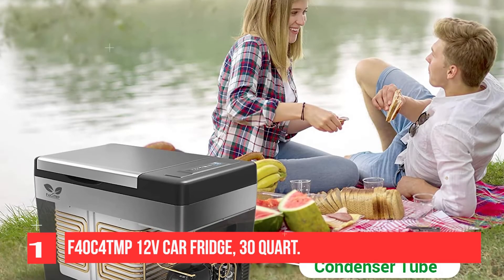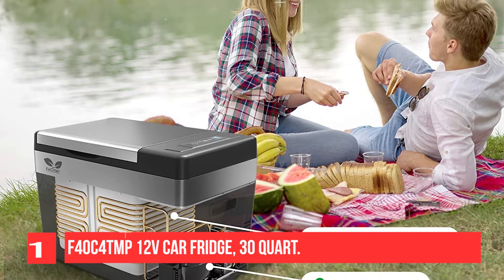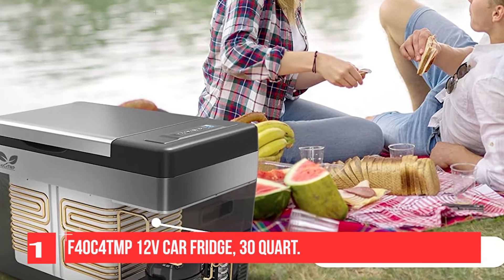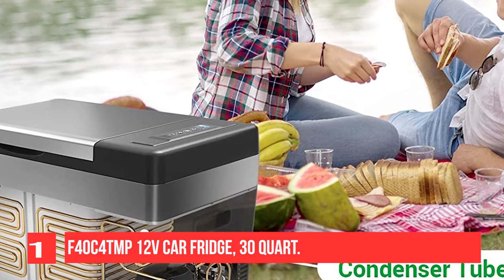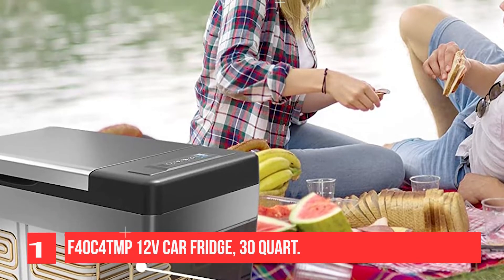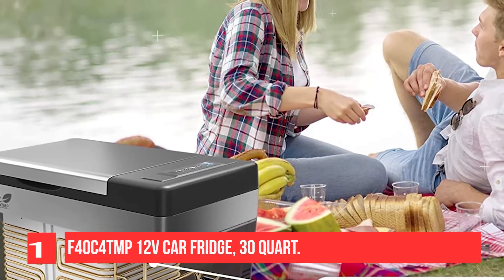It comes with a 2-year warranty so that you can feel comfortable in your purchase. It also comes with built-in battery protection so that you don't have to worry about draining your car or RV batteries. Not only can it fit up to 40 cans, the outside of it is compact as well — it has embedded handles.